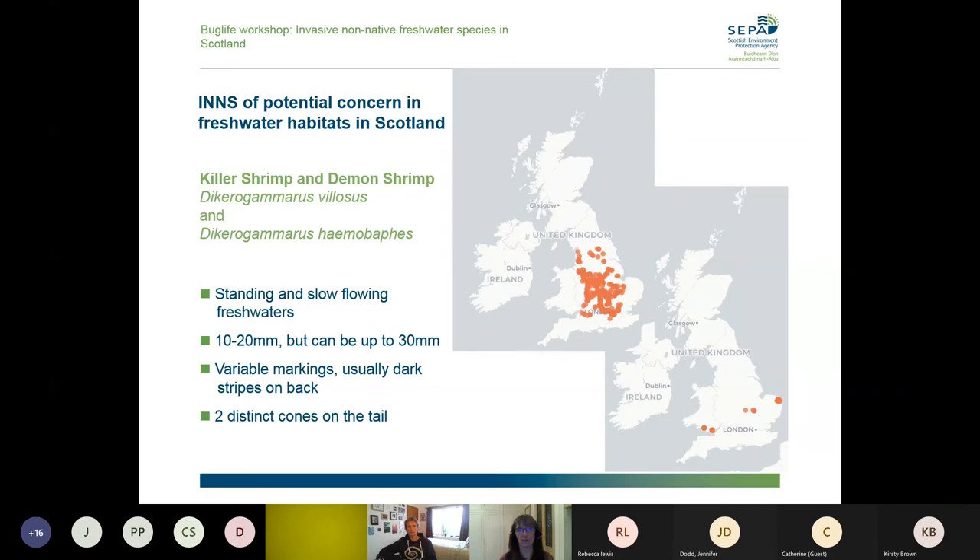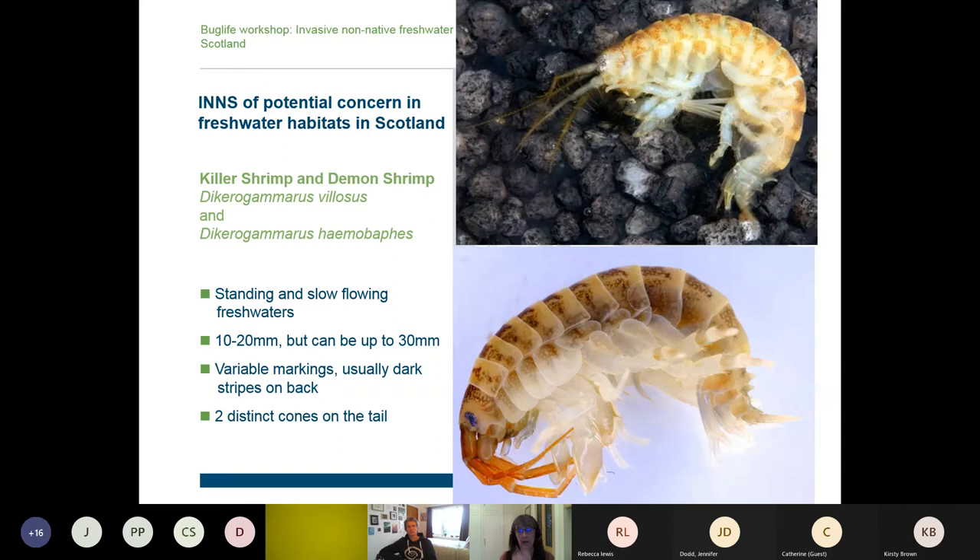They prefer still or slow-flowing waters — mainly standing water animals — normally found on hard surfaces or amongst gravel. The key thing is that they can survive in damp conditions for quite a long time, so there's a big risk of them being moved around in boats, fishing gear, or anything transported wet or damp and then put into another water body. They are voracious predators — they kill and out-compete other invertebrates and even some small fish. So once they get into a particular standing water body, they can completely change the ecosystem.